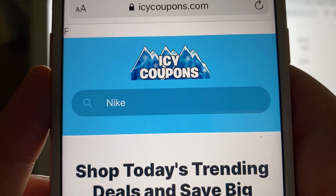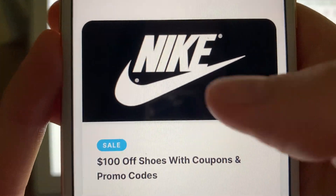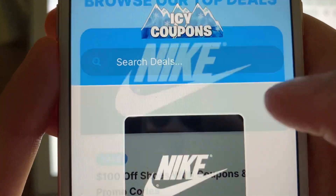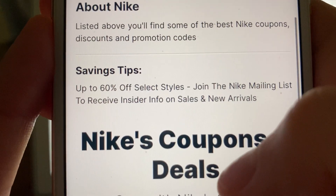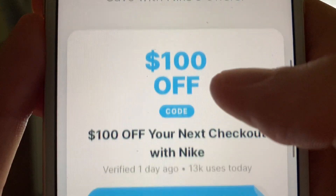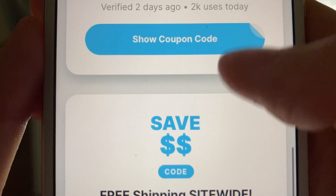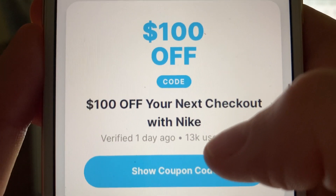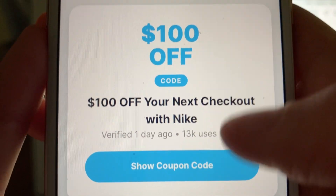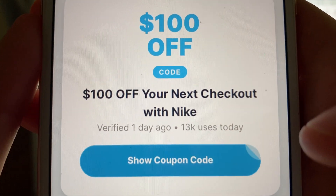You can also scroll through all of the different offers and brands, but searching is just easier. Once you see the Nike logo, click on it and it will take you to a page where the coupons and deals for Nike are. Go through and pick whatever code you like — there are a few to choose from. I thought this one was the best as it allows you to save $100 off anything at checkout. Pick whatever code suits you and then click 'Show Coupon Code.'